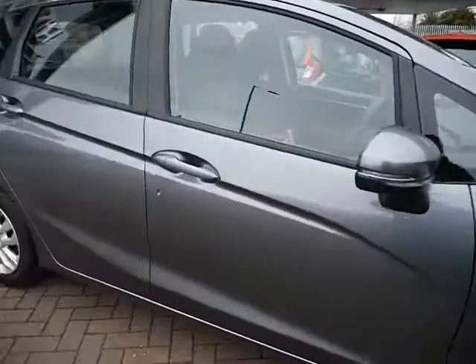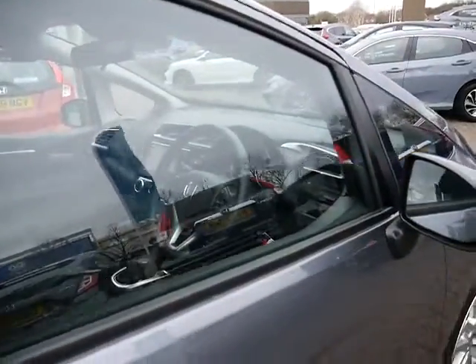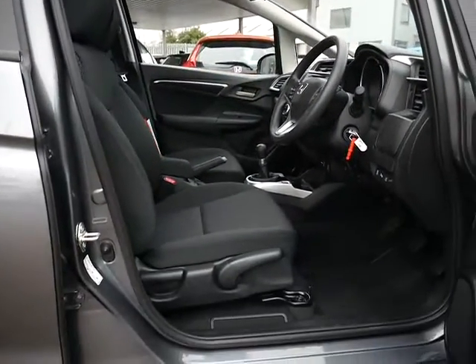Finance is available on this vehicle, whether that be hire purchase or the more popular personal contract purchase, subject to availability and terms and conditions. You can also buy a service plan for this vehicle, and it comes with a three year warranty from new, which you can also extend.